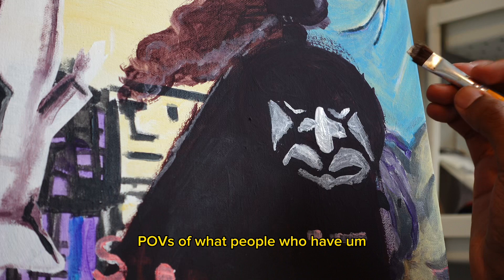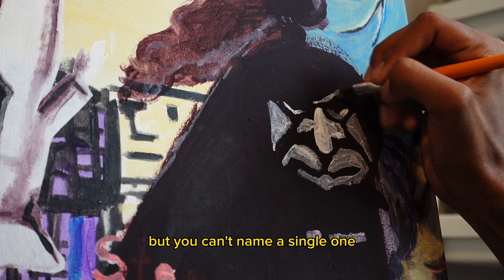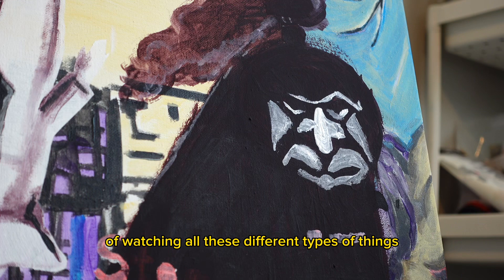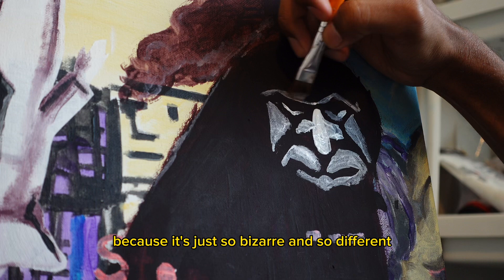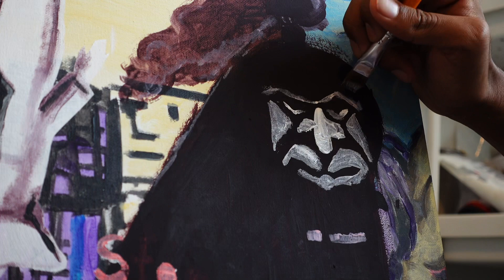There used to be these little POVs of what people who have strokes see, or what it's like to have a stroke — it was just like a room full of objects but you can't name a single one. I really enjoyed that concept, watching all these different types of things and you just can't put your finger on it. Your brain has to fill in the gaps because it's just so bizarre and so different, with a lot of elements that fit so oddly together.